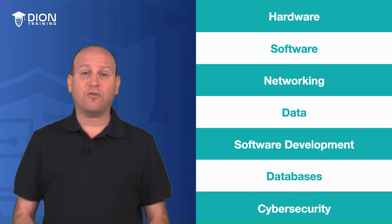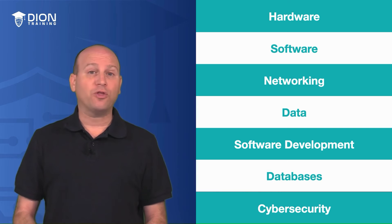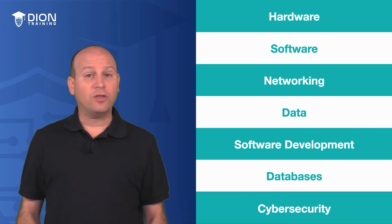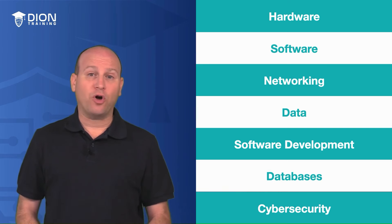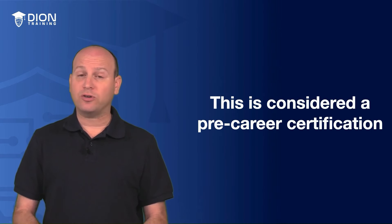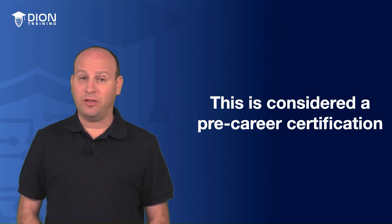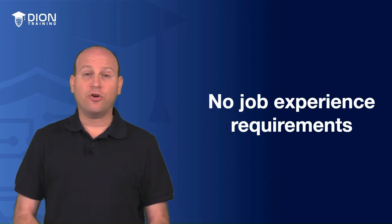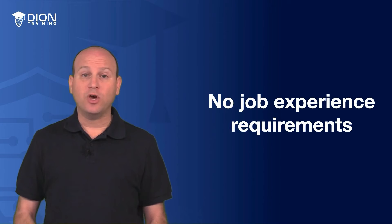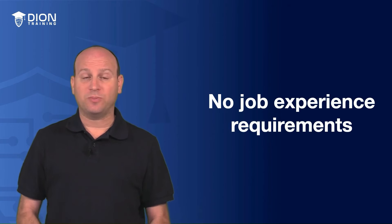Now, this is ideal for people who have no background in the world of IT or cybersecurity, or for those trying to get a broader understanding of the industry before they start picking out their own career path or career track. This is considered a pre-career certification to help you determine if you have the aptitude and interest to work in the world of IT and cybersecurity in the future. As such, there are no on-the-job experience requirements for this exam, and this exam is almost entirely a knowledge-based certification.